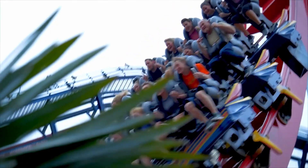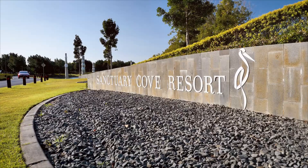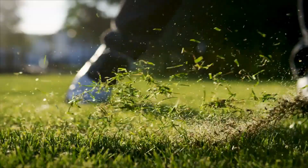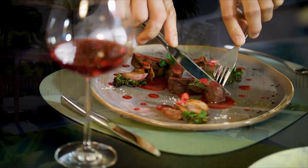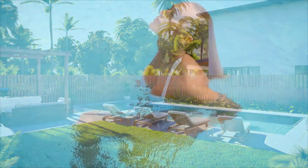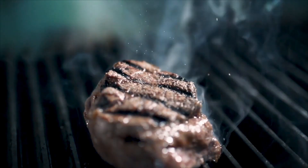Indulge in the best that the surrounds have to offer, including Sanctuary Cove with its world-class golf and country club and numerous fine dining restaurants. Or stay at home and enjoy the community's private pool and barbecue facilities.